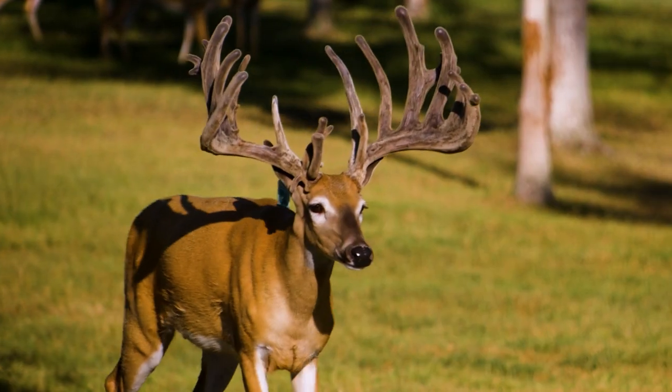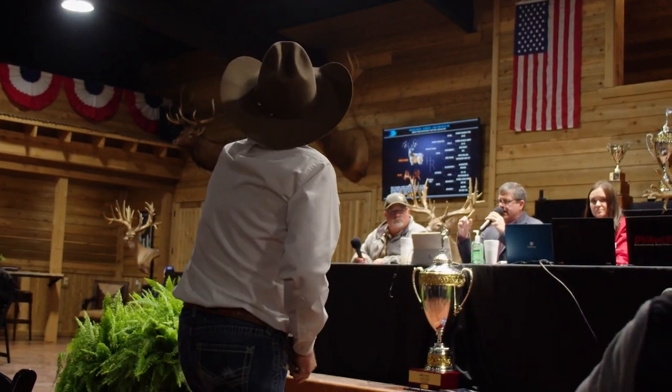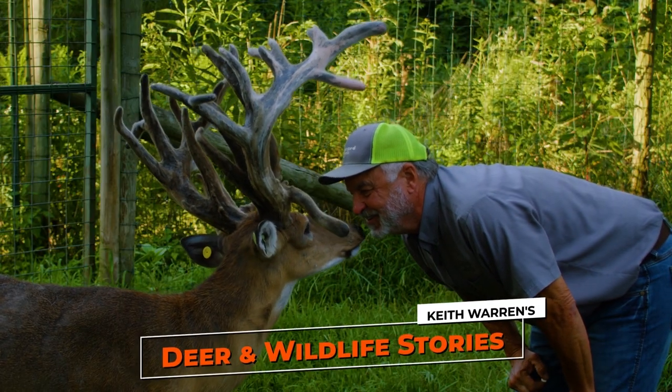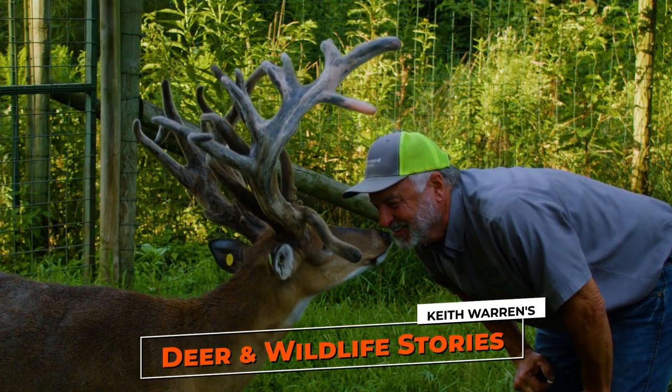Join me as we discover how white-tailed genetics, deer auctions, animal husbandry, and so much more drive the deer farming industry. My name is Keith Warren and this is Deer and Wildlife Stories.